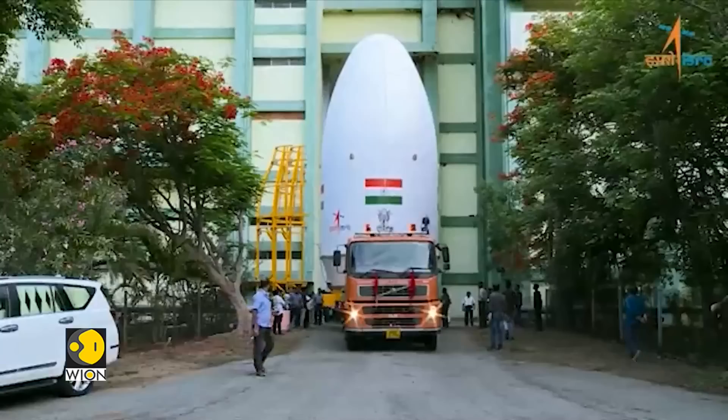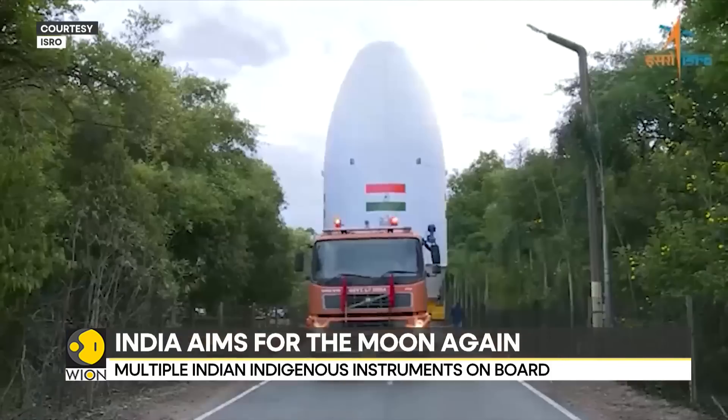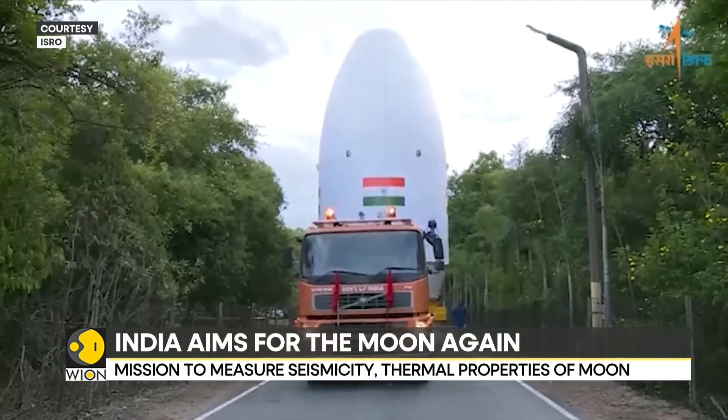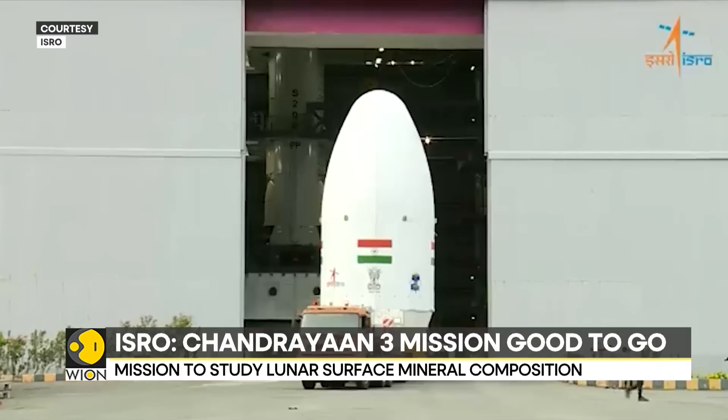India is all set to go back to the Moon. The Indian Space Research Organization is leaving no stone unturned to return to the Moon with Chandrayaan-3. The tentative launch date is 13th of July. After the partial success of Chandrayaan-2 in 2019, ISRO is retrying the mission with improved technology.